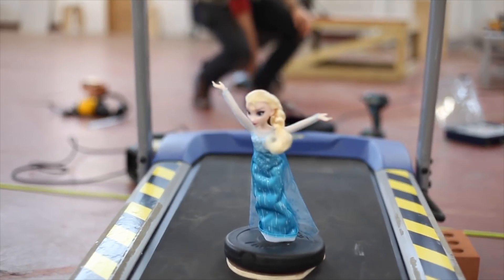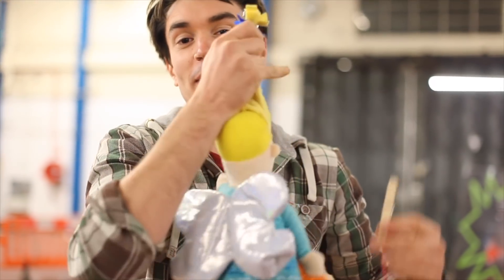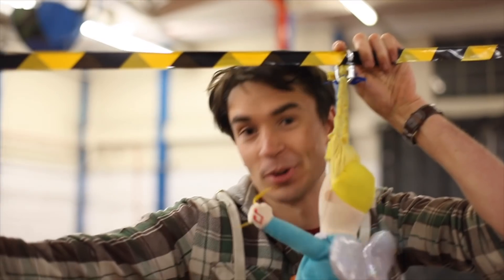The ladder falling knocks Elsa onto a treadmill and she goes along and falls into a bucket of water. There's a peg connected to the bucket so that when Elsa falls in, a fairy clipped onto this zip line is going to slide down onto the next stage.